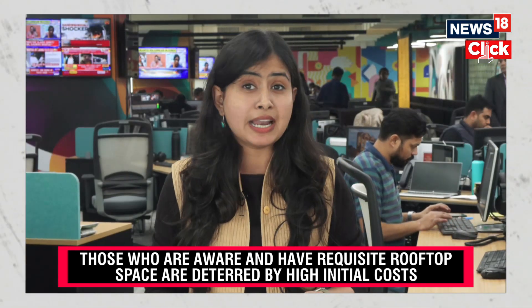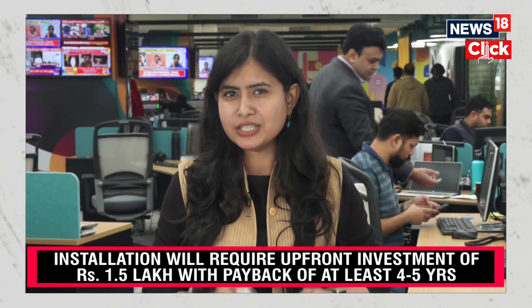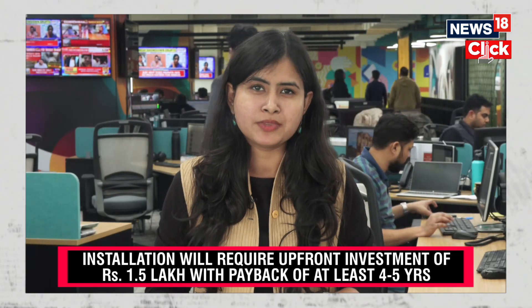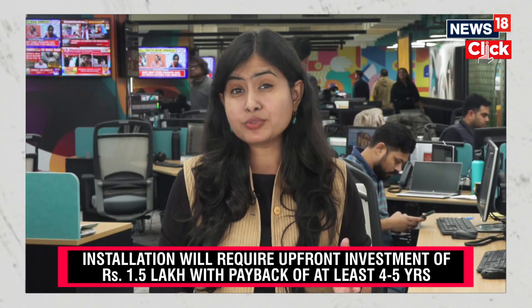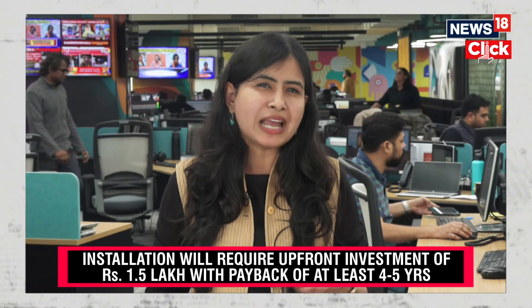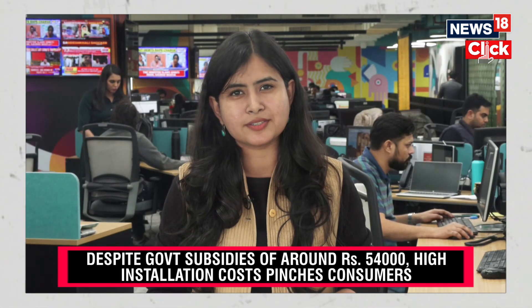A 3 kW system is good enough to run your TV, lights and fan, except of course the ACs. The initial cost still pinches Indian consumers and they are still on the fence when it comes to opting for it. Plus, the payback period is about 4 to 5 years. A lot of people complain about the lack of affordable finance options, cumbersome installation process and the lack of awareness about trusted vendors.